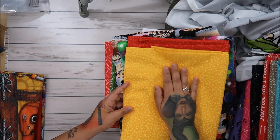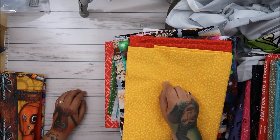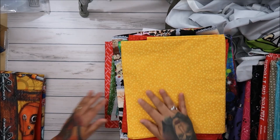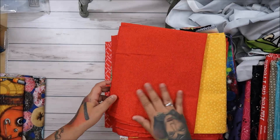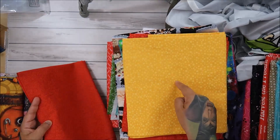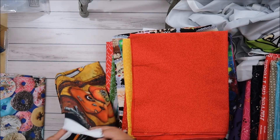Oh my gosh — I'm going to make a Mickey head quilt and this yellow would have been perfect! I'm such a dork, I totally forgot about that quilt. Now I'm going to tell my husband we need to run back to LA. Here's another red — this one would have been perfect too!